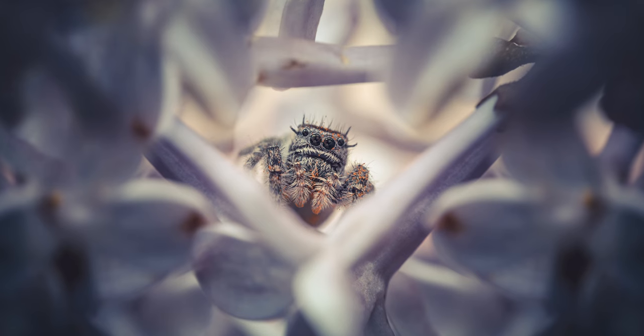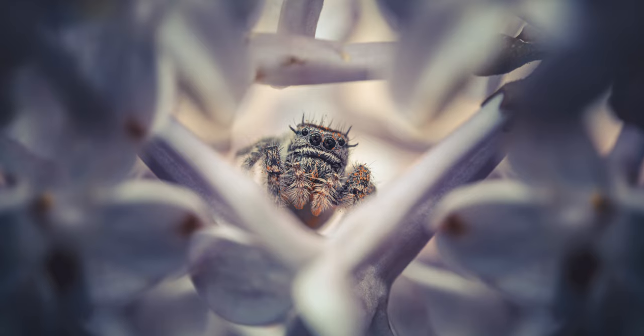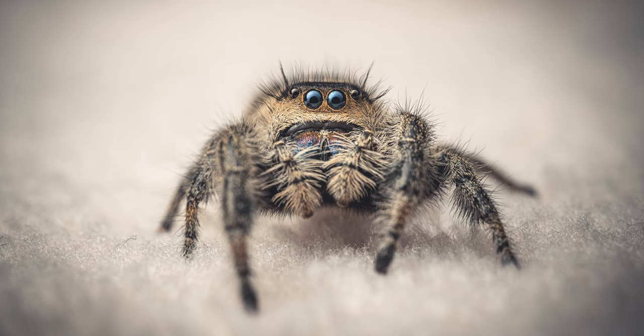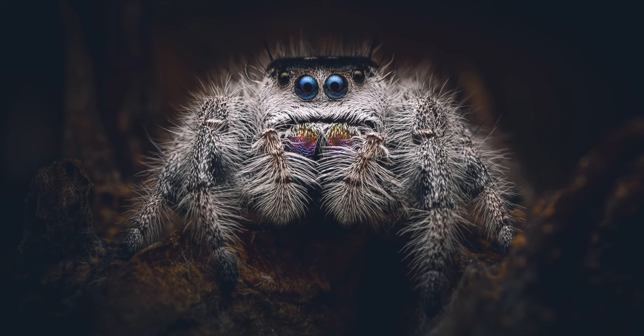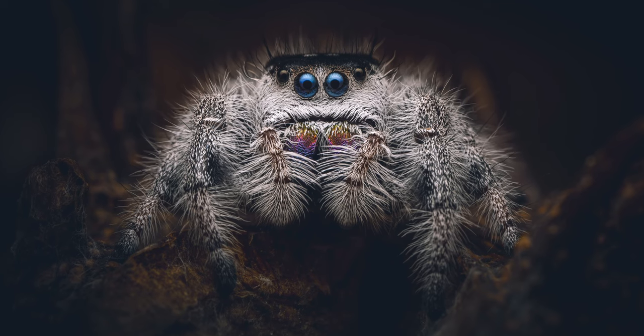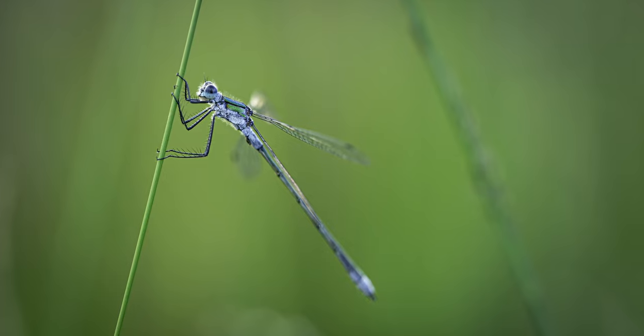Portfolio worthy images also need to be technically accurate — the exposure needs to be correct, the focus needs to be correct, everything has to line up and look great. There's a major difference between a snapshot and a portfolio worthy image. But even if I have a technically correct image — focus right, exposure right, colors good — if I don't feel something from it while editing, it doesn't go in the portfolio. I don't care how technically good it is.